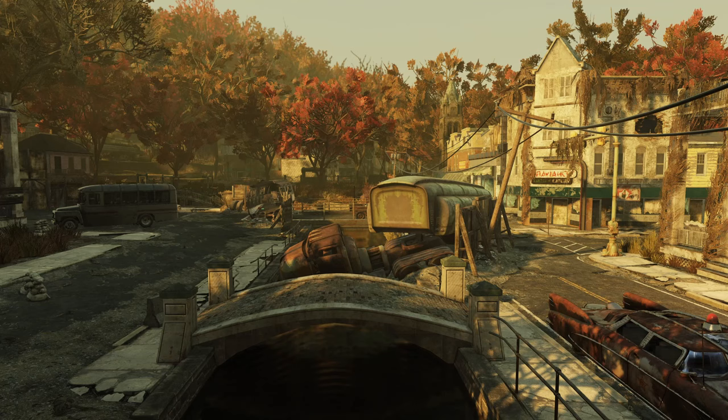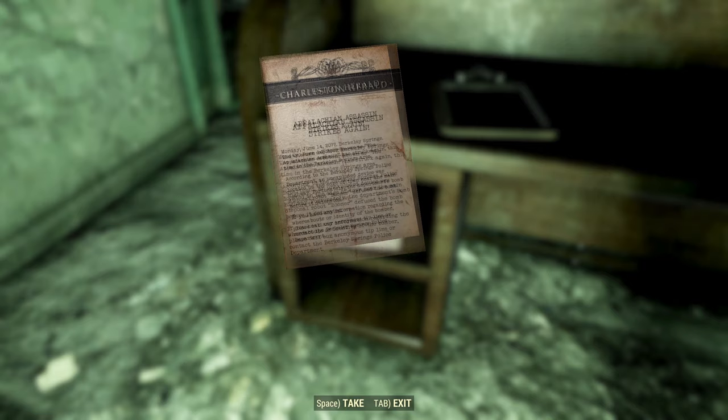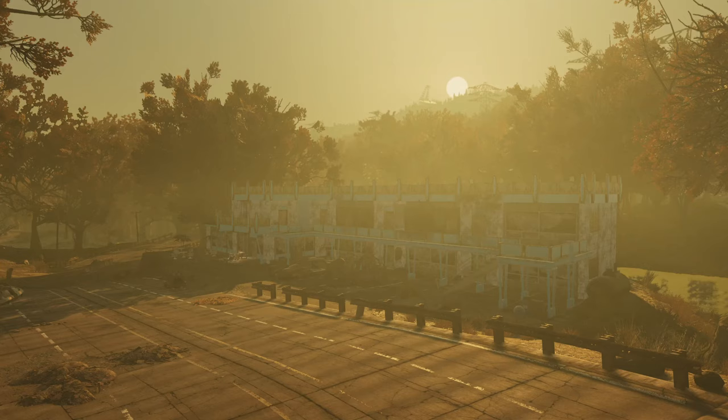The 2070s were a difficult decade for the United States even before the world ended. The war on China ground on overseas, while at home, shortages cracked the cohesion of society. In June 2077, even the spa town of the wealthy felt the effects of this breakdown. On America's 300th Flag Day, June 14th, 2077, the saboteur known as the Appalachian Assassin set a bomb near Berkeley Springs.